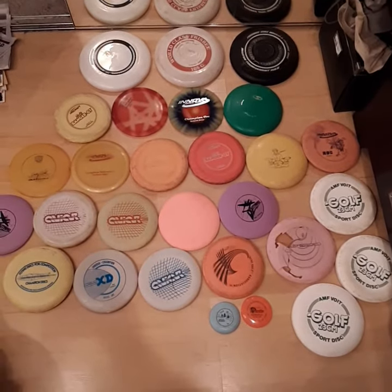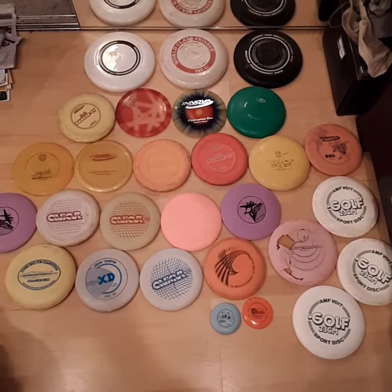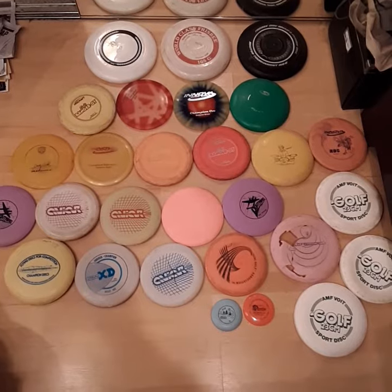All right, this is a weird video. I've got 25, 26 different Frisbee golf discs here. Only you Frisbee fanatics will understand this video.